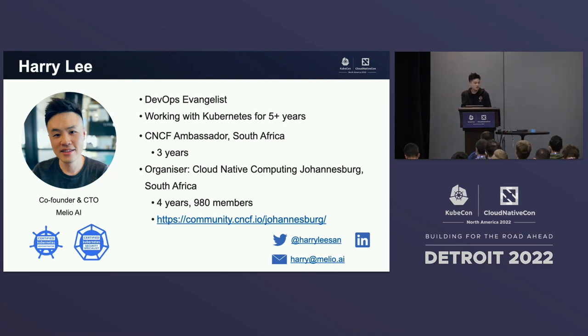I love connecting with cloud-native enthusiasts. If you'd like to connect with me, you can follow me on Twitter as well as LinkedIn.